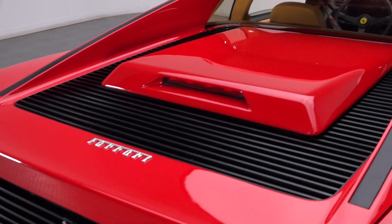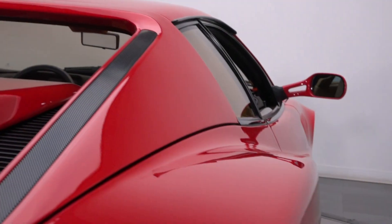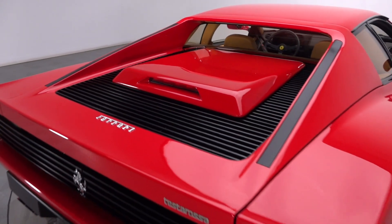The Testarossa's retro appeal is enhanced by blocky bodywork that's pierced by aggressive louvers. And in the case of this classic, those distinctly Italian lines are graced by a fantastic coat of Rosso Corsa pigment.